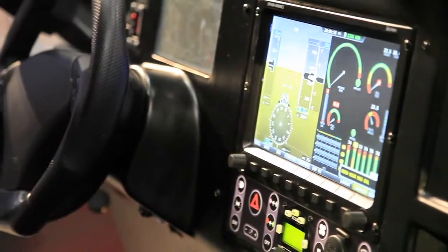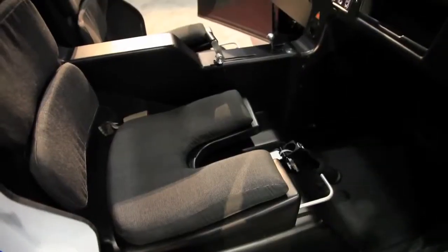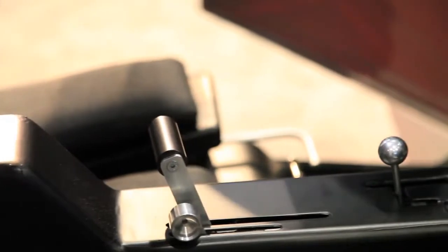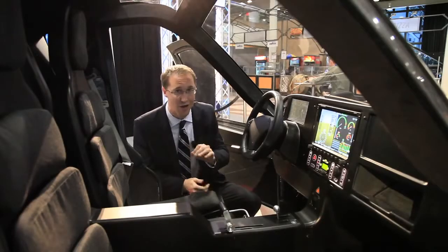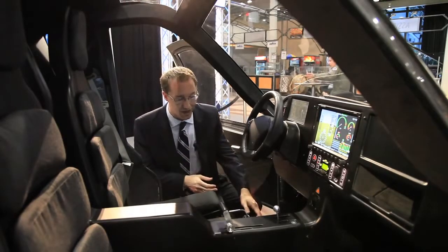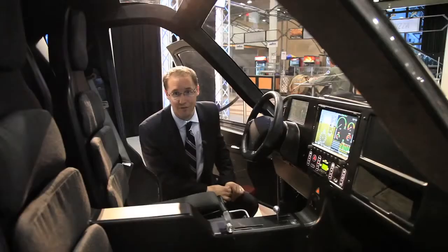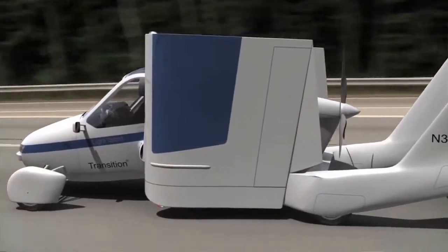Controlling the car is actually quite simple — it's a combination of all the controls you'd need for a car and for an airplane. If you want to drive it on the street, it's got a pretty simple steering wheel, as well as a gas pedal and a brake. When you do take off — you need about 1,700 feet of runway — there are extra controls: a control stick right in the middle, a throttle, and two extra paddles on the ground used to control the rudders. It's got four wheels just like a car.